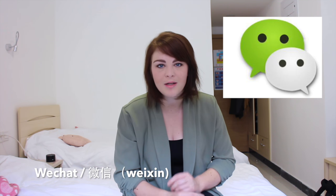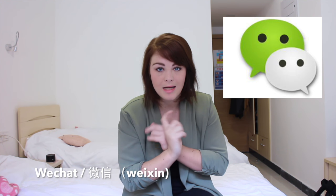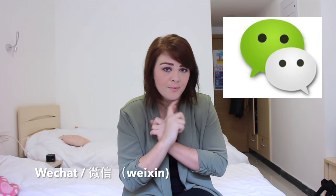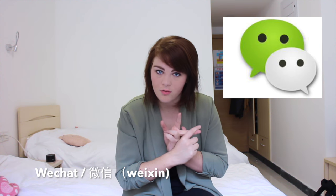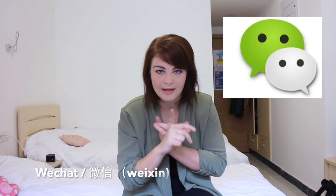WeChat is also really convenient because you can pay with the WeChat wallet in many different stores — I'm going to make a more specific video about that later. You can top up your phone with WeChat, find a cab, send red envelopes as monetary gifts to your friends, and so many other things I haven't even discovered yet. There are so many possibilities. So get your WeChat downloaded right as I am speaking.